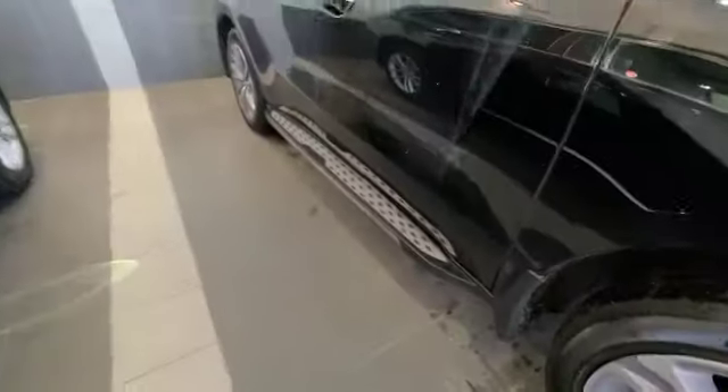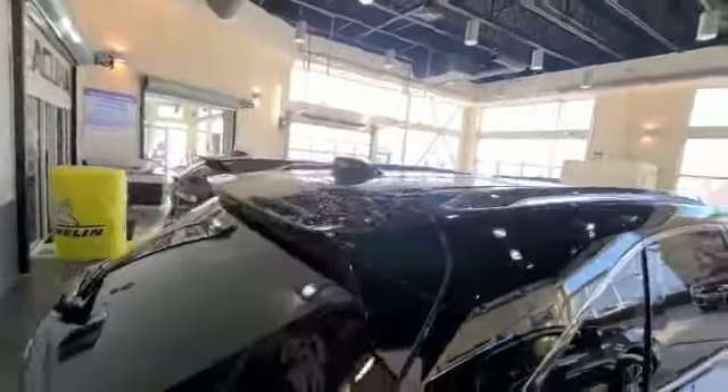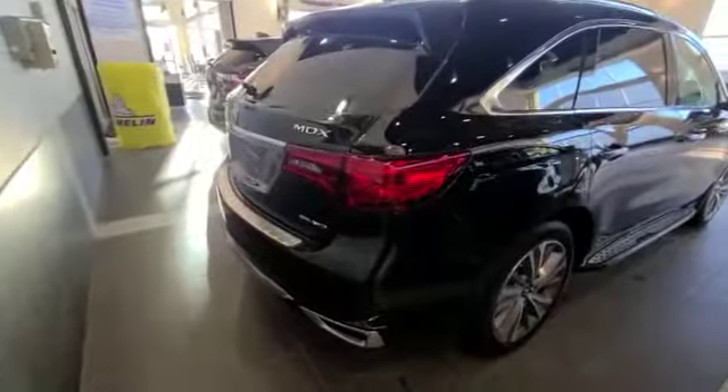This vehicle comes equipped with the running boards. It's got roof rails as well on top. Super handling all-wheel drive.